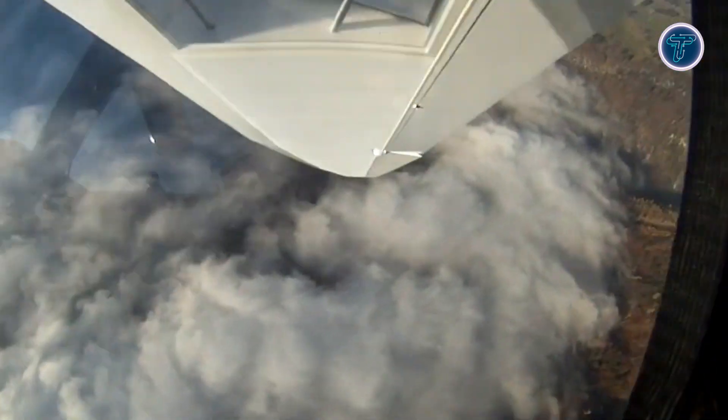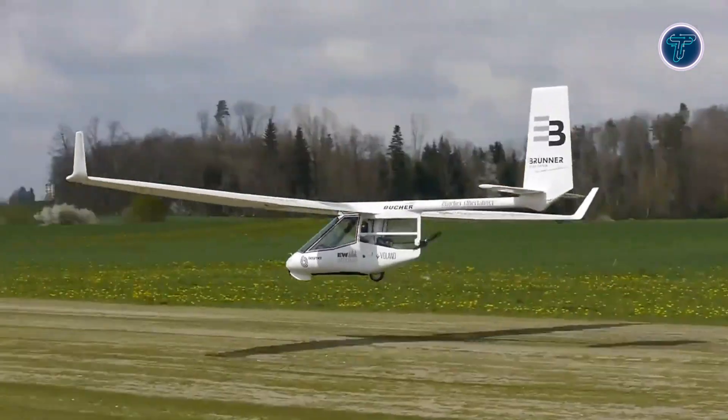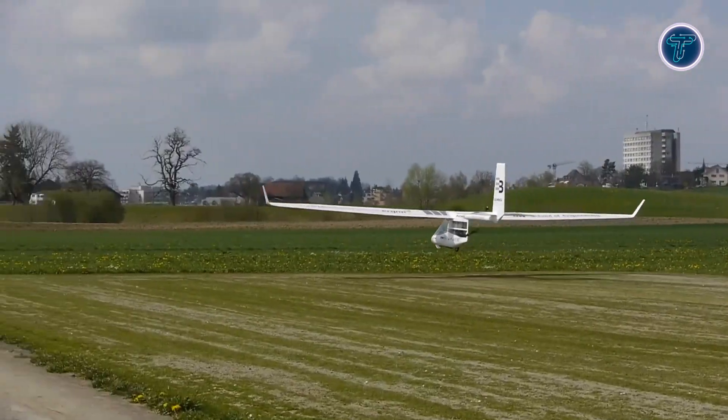With near-silent operation and eco-friendly vibes, it's a dream for pilots who crave freedom without the noise. This tiny glider proves that small size can still mean big thrills.